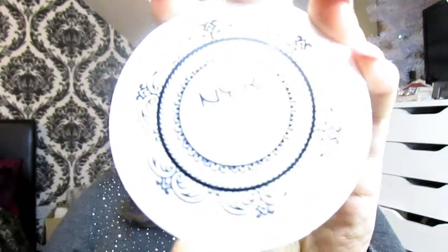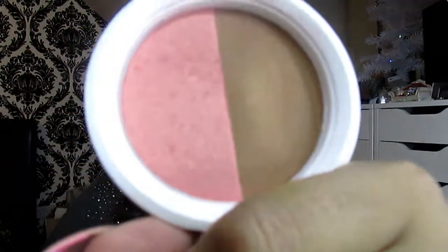Moving on to blushes — I've got this beautiful NYX Bronze and Blush Show combo in the color Sunrise in Bali. It's a fantastic bronzer and blusher and you can use it for contouring as well. This is actually a dupe of the NARS Orgasm product.